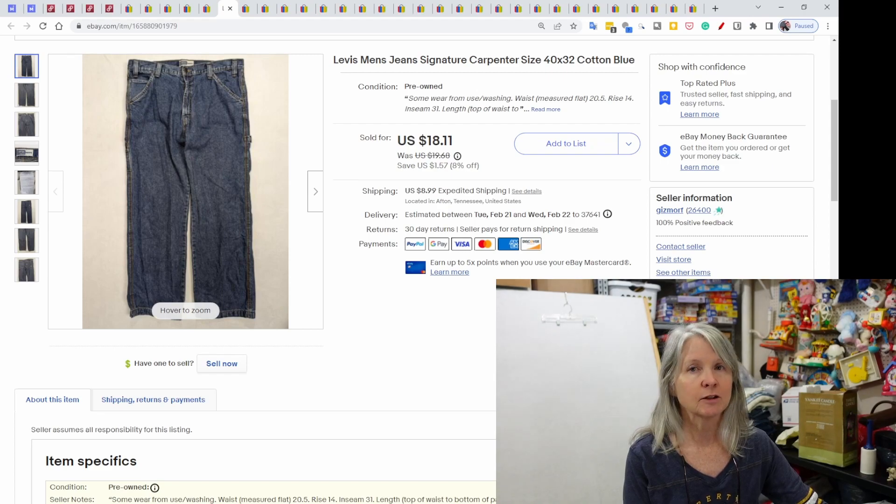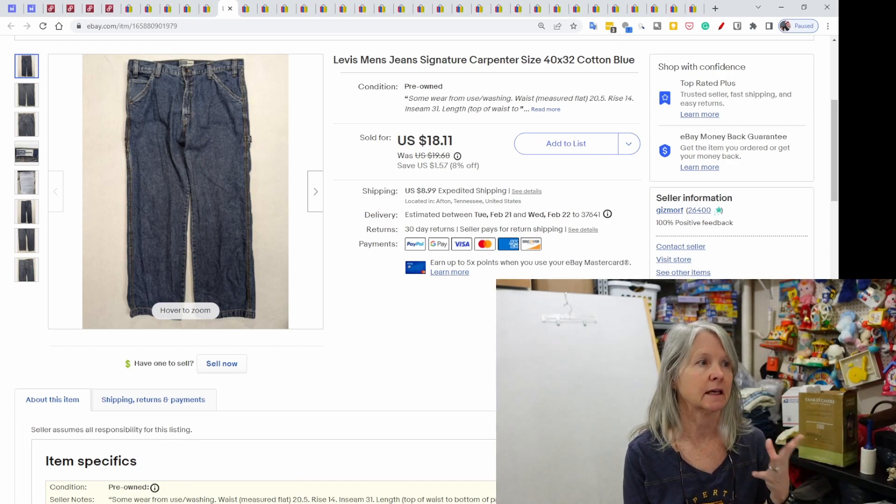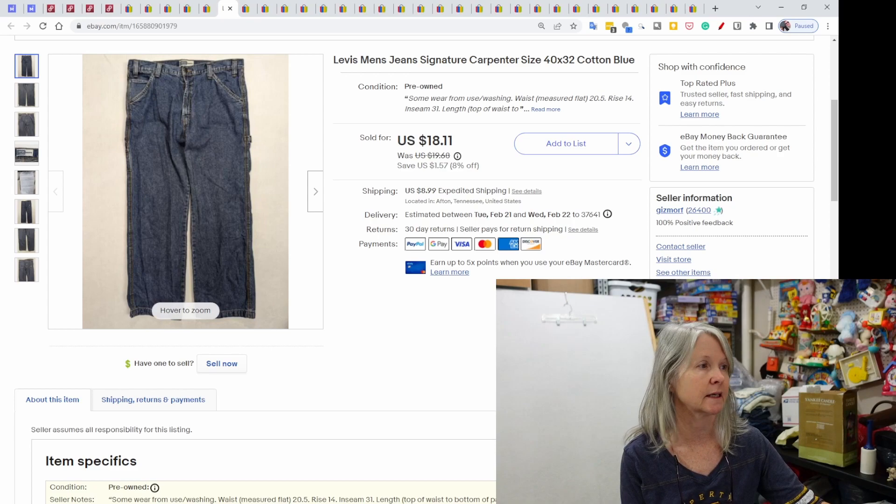Levi's. I truly believe if you list certain categories, all of a sudden you start selling in those categories. I've decided to list just a couple of listings of jeans or clothing items that Robert has already processed every day or so, and then I see an uptick in some of the stuff we're selling. These were some Levi's men's jeans, carpenter style, size 40 by 32, sold for $18.11.